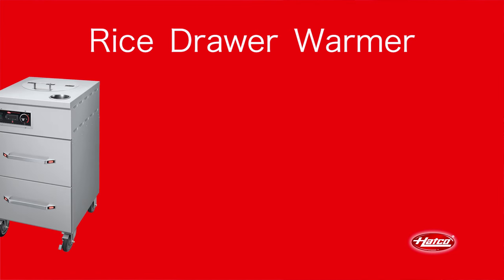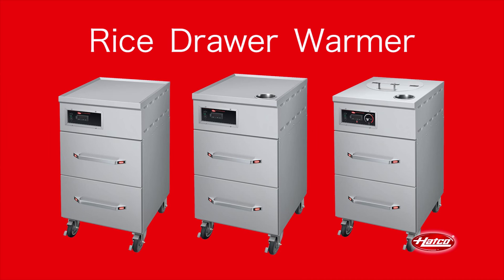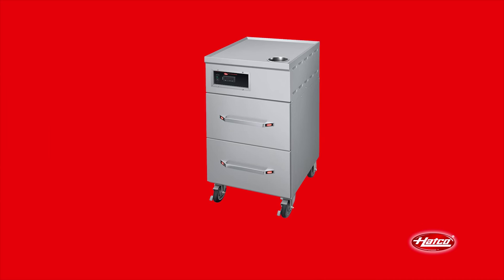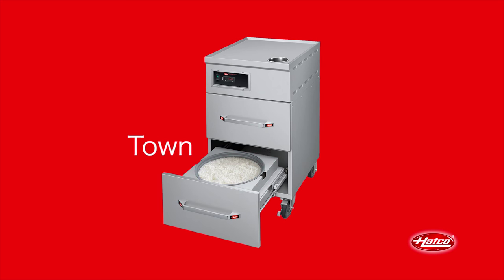The rice drawer warmer holds rice in the same pot as it's prepared in, reducing pan-to-pan transfer time and labor. They accept Panasonic 23-cup rice pots with optional Town 30-cup pot drawer adapters available.